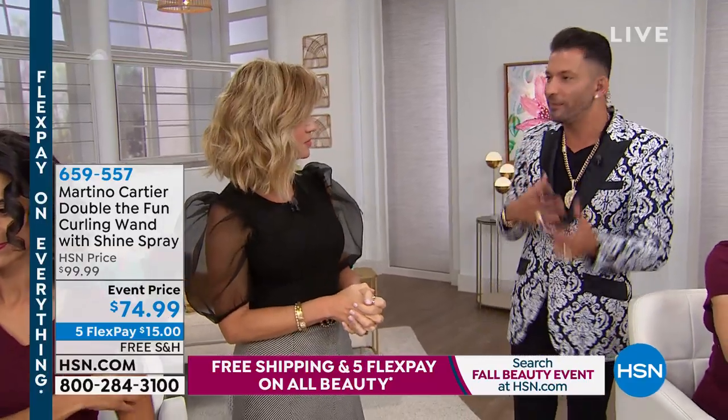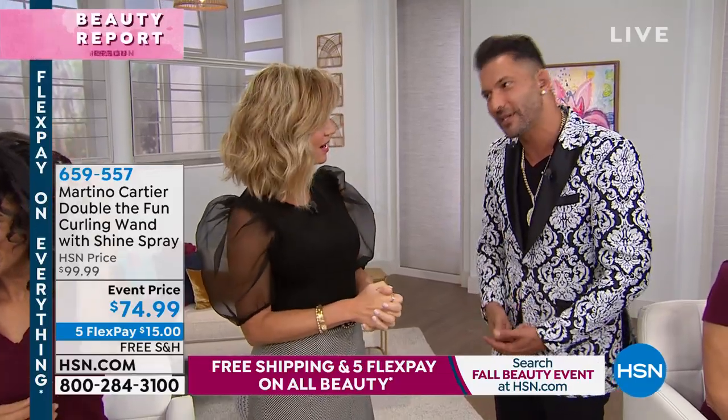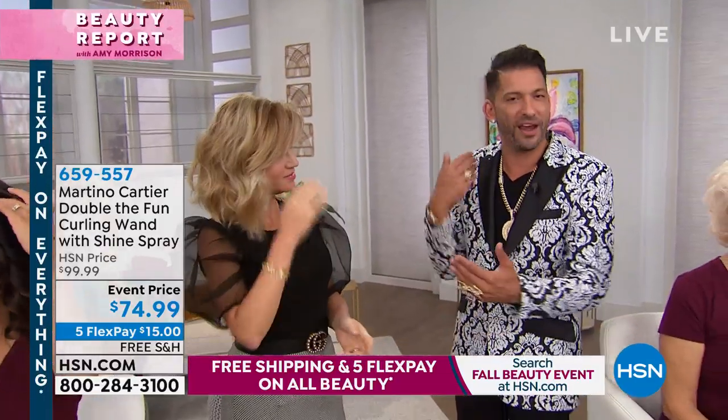That shine spray also has keratin in it to help add keratin to your hair. Because as we get older, we lose keratin, so it's almost like a vitamin spray for your hair. It's protecting you from the heat and the sun, and you're never going to get a buildup or residue — it's not silicone. We use a lime seed oil in it, so it's very good for your hair.